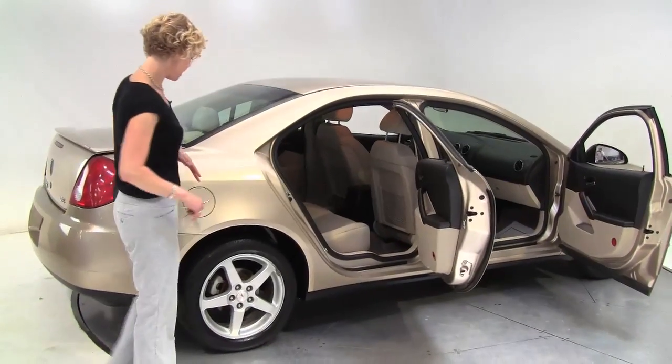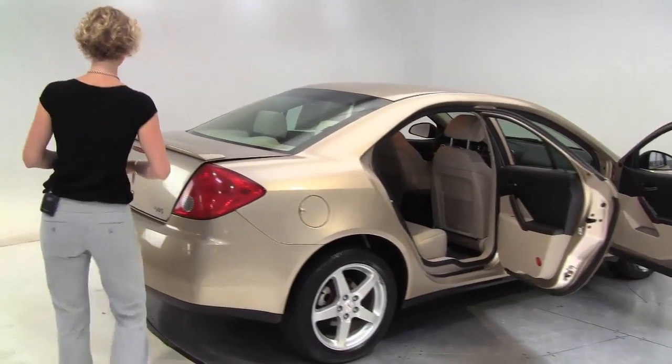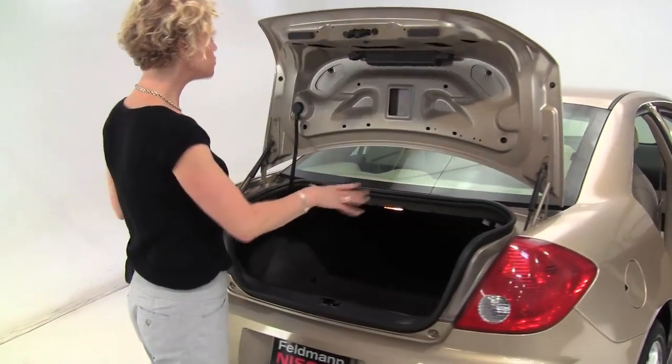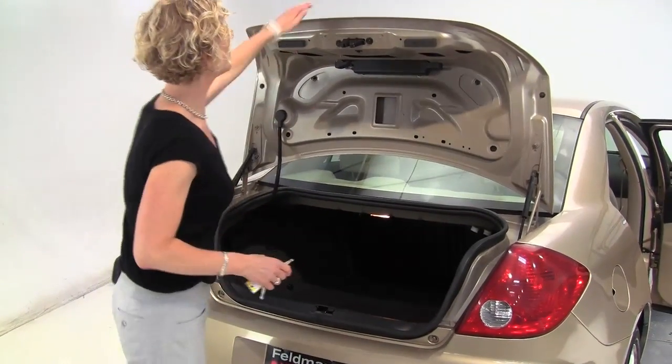Let's take a look around to the side. The tires look pretty good. This is a V6 so it's gonna have some power. Nice amount of trunk space. Body looks good.